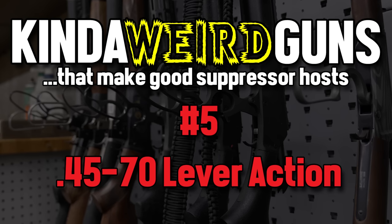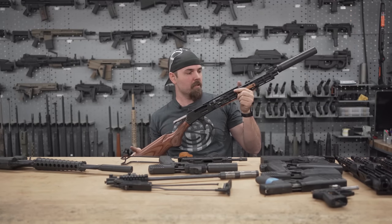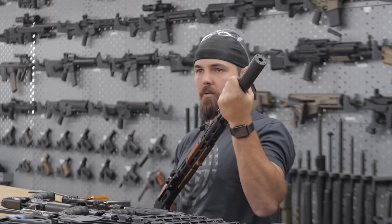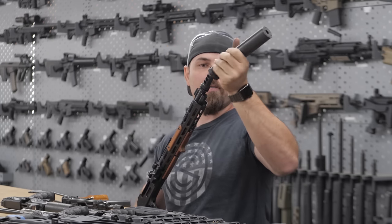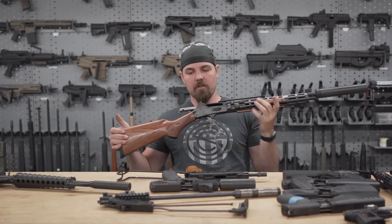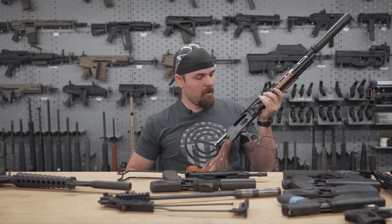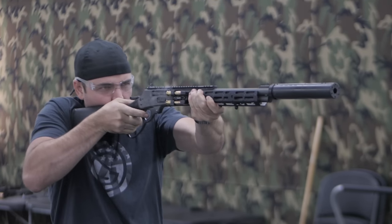The new hotness, which is lever actions — this is the Mad Pig Customs 4570, with more of a modern angle. You've got the M-lock rail on there, and also outfitted with our Hybrid 46, which also has QD mounts. We also offer brakes for it, so you can run a muzzle brake if you don't like shooting suppressed. You have no action noise, so the hammer dropping is going to be the loudest part of the gun to the shooter if you're running subs. It's a little bit faster than a bolt action, but same action noise and muzzle noise as most of your bolt action rifles.